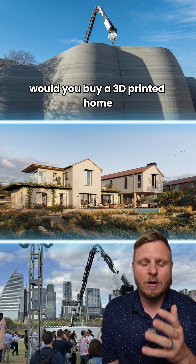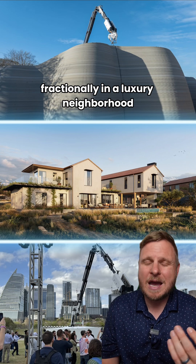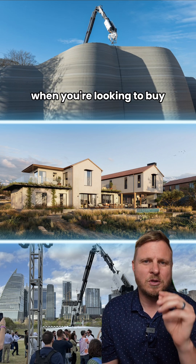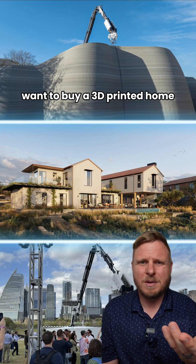Would you buy a 3D printed home fractionally in a luxury neighborhood? I'm Jeremy Knight, your favorite Austin realtor. I do the news so you don't have to, so make sure you reach out to us when you're looking to buy, sell, and invest in the Austin area. Tag a friend that would definitely want to buy a 3D printed home.